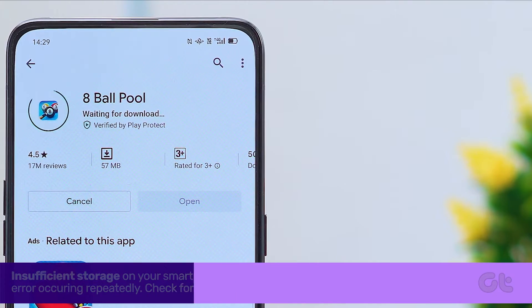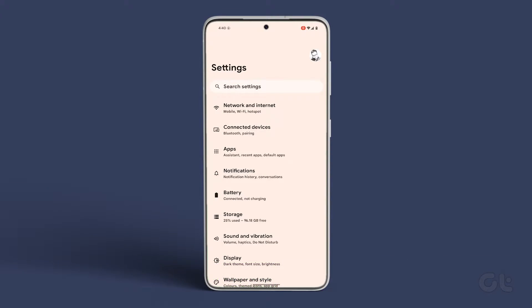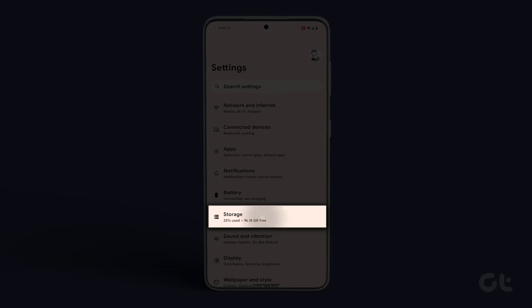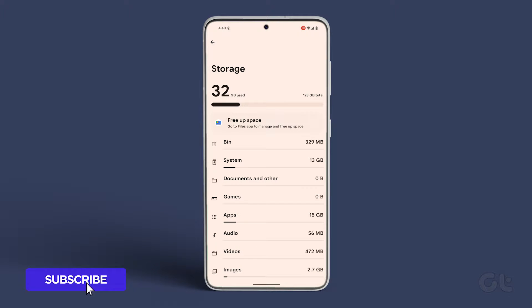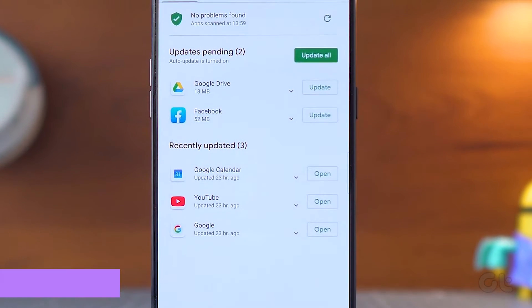Alternatively, insufficient storage on your smartphone could be the issue. To check, navigate to the Settings app, go to Storage, and see how much available space you have. If the storage is nearly full, use the Free Up Space option to clear data category-wise.